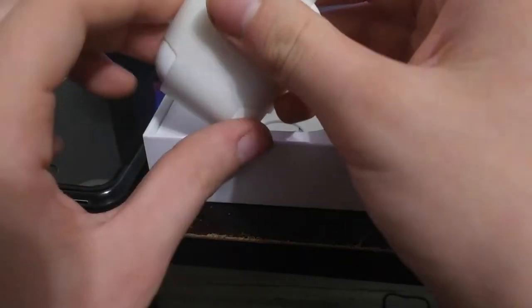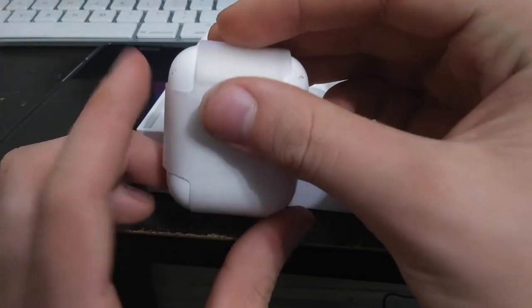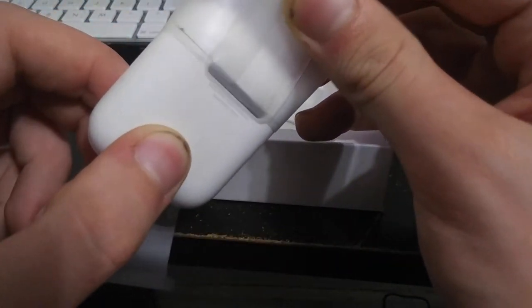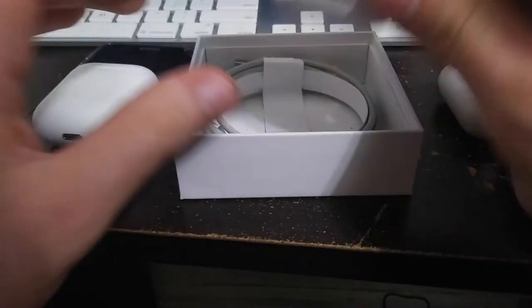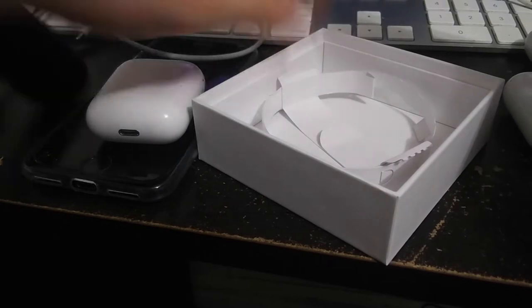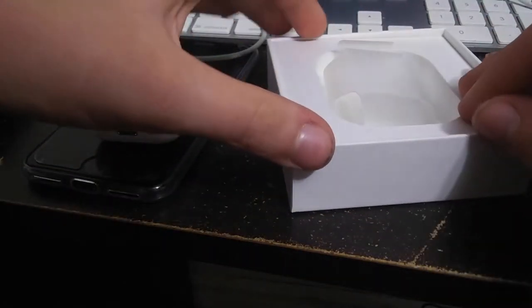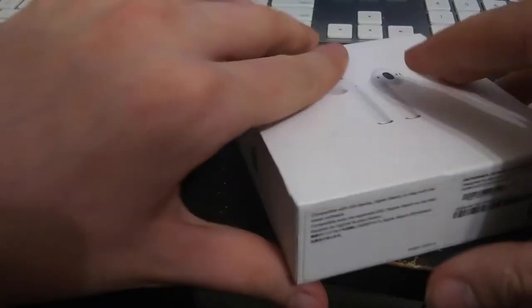If you pair second gen AirPods to iOS 10 or 11, it will still pop up and ask for a software update. I used to use these on my iPhone 5 — the only thing double tap can do on iOS 10 or 11 is Siri. Unless you're on iOS 11 with the jailbreak tweak called AirPort, which gives you full second gen AirPod controls, and you can also use AirPods Pro on iOS 12 with it. There's no iOS 10 version though.